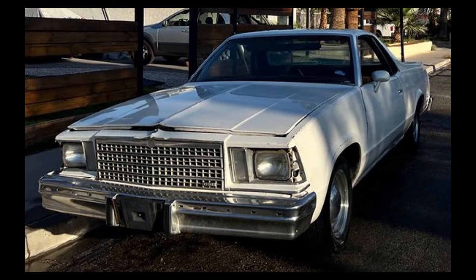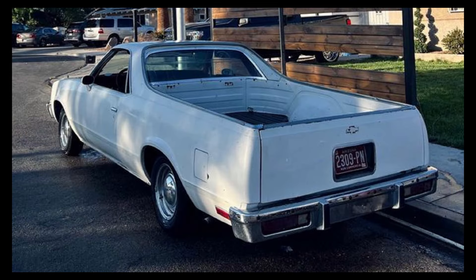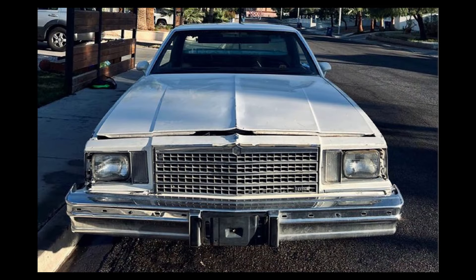Let's get started here with a 1979 Chevrolet El Camino, listed for $2,750 in Las Vegas, Nevada. It has been driven 160,000 miles, has an automatic transmission and a clean title.